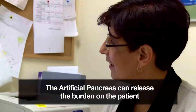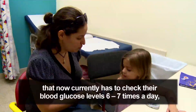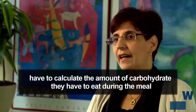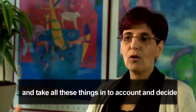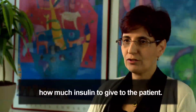The artificial pancreas can release the burden of patients who currently have to check their blood glucose six or seven times a day, have to calculate the amount of carbohydrate that they eat during the meal, and take all these things into account to decide how much insulin to give.